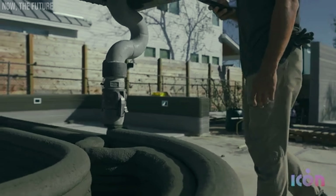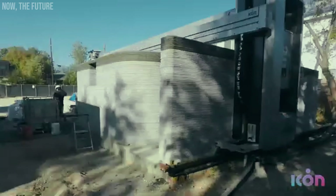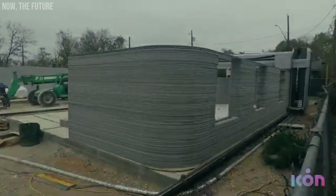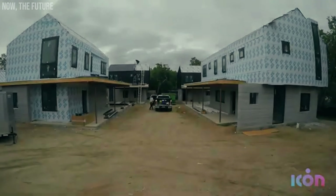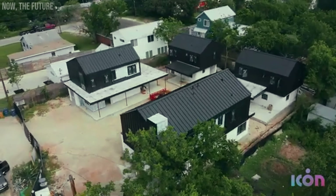Did you know that 3D printers, which were a big novelty a few years ago, are now revolutionizing the construction industry? Today, they're being used in bold projects, like an entire neighborhood in Texas. And guess what? This neighborhood is almost complete.